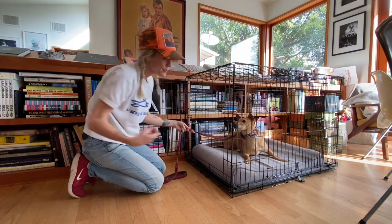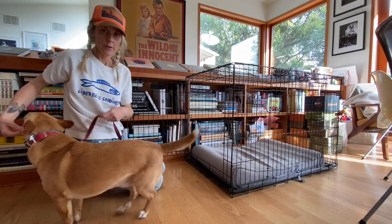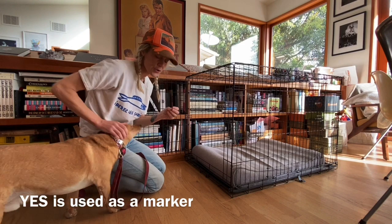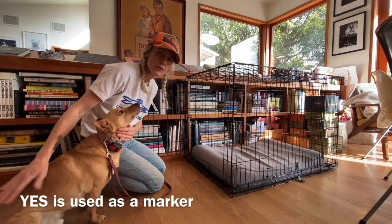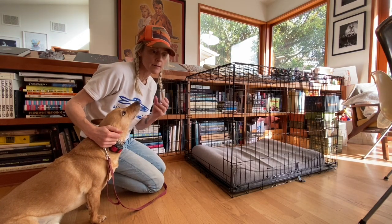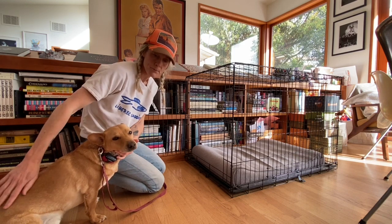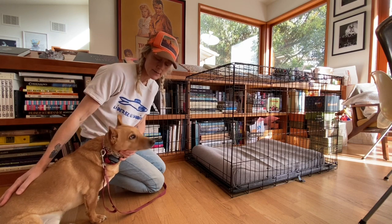If they go in and they turn around and come back, that's okay — yes. You could give them a treat when they get out. 'Yes' is a marker — good job, you did what I want you to do. I can give Nelson a treat now, but he gets way too excited if I use treats and then he can't concentrate. So I say 'yes,' and when he knows I say yes, that means he's going to get a treat later.